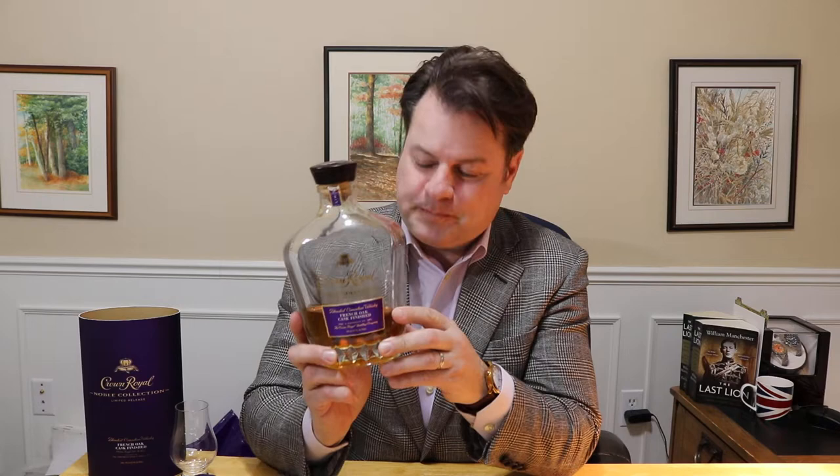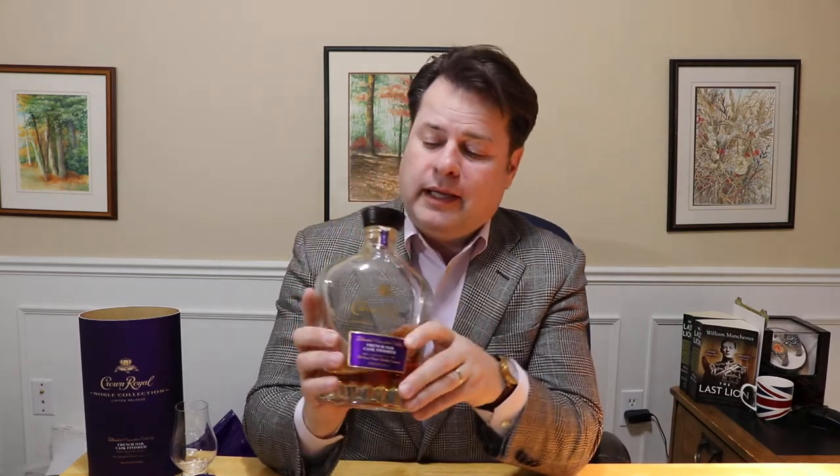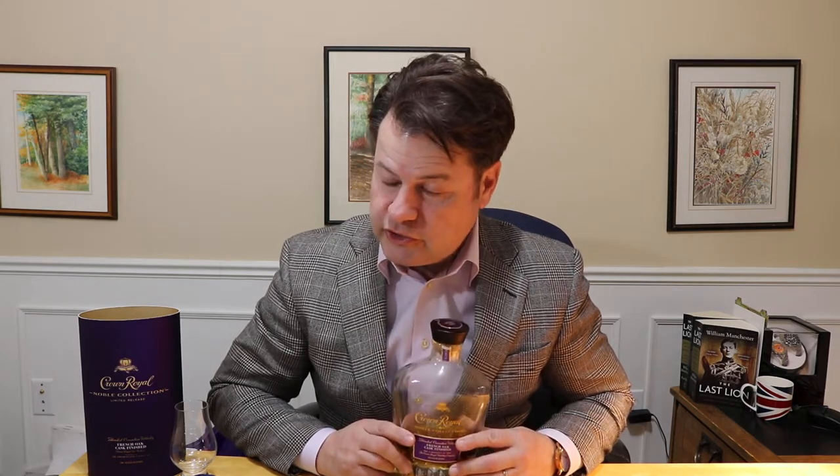Now with this Crown Royal, they call it a limited release. It's part of the Noble Collection which was launched in 2016 and each year they come out with a new release. So for 2020, making it the fourth release, is the Cask French Oak Cask Finish. It comes in the velvet bag, 40% alcohol by volume, no age statement, and artificial color is involved. 750 milliliter format, price point in Canada $99.99 and in the US between $55 and $65. So not cheap for a non-age statement, 40% alcohol by volume whiskey release.